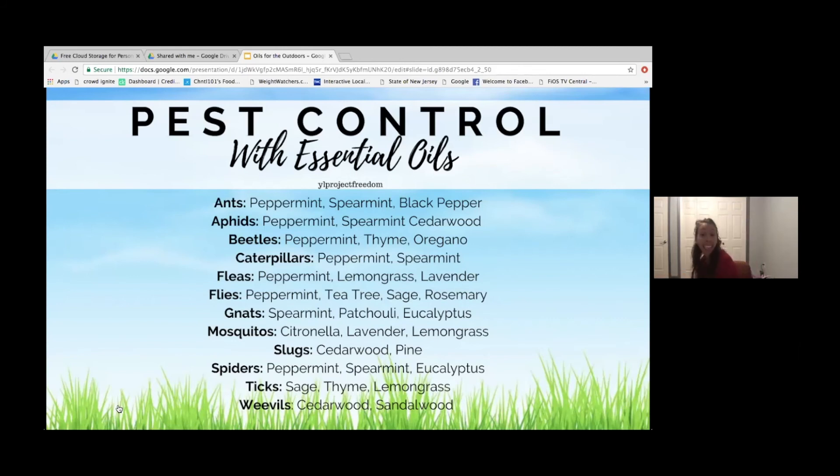Another one I like to use is DiGize, again for soil health. We use it for digestive health in humans to help digest food, so I would even use this in compost or to help compost break down in your compost piles. I don't have a compost pile yet, but I can't wait to try this when I do get there.